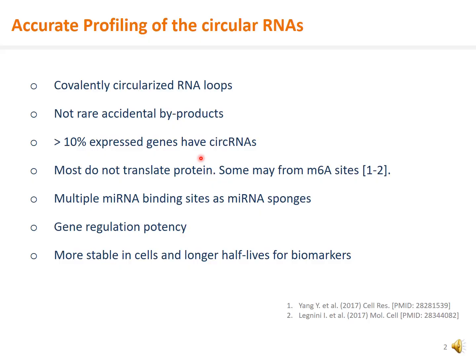Hello and welcome to the webinar. Circular RNAs are an unusual class of non-coding RNAs. They are conveniently circularized RNA loops. They are not rare, accidental transcription byproducts. Greater than 10% of the expressed genes have circular RNAs. Circular RNAs are a class of their own.